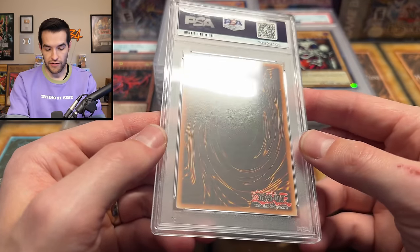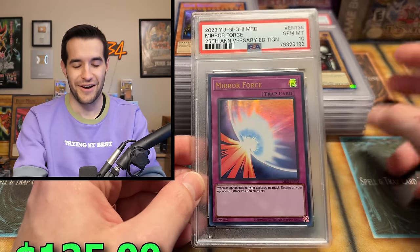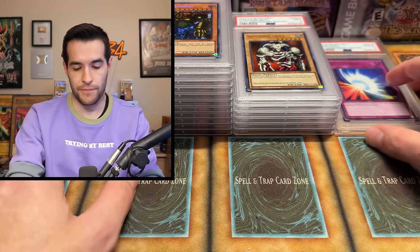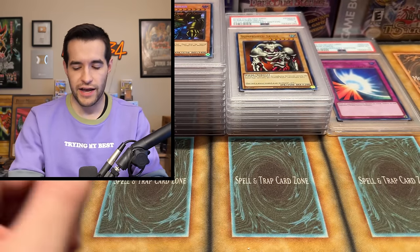A couple more cards — can we get a 10 please? Yes! There we go, I summoned it — Mirror Force, 25th Anniversary, Metal Raiders. We got a PSA 10! Surface looks nice. So we have one 7, a bunch of 8s — like 10 eights — a decent amount of 9s, and a 10. Two more left, then we have his favorite cards.